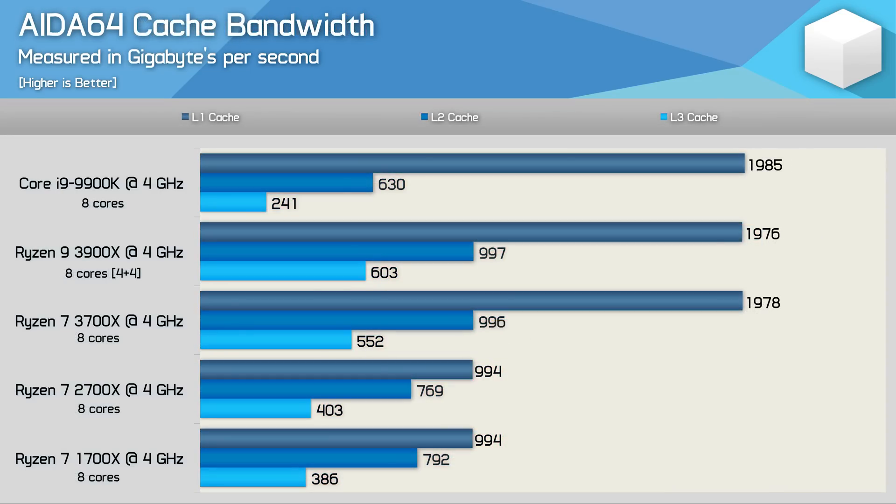Moving on to cache bandwidth, here we see the 3700X and 3900X are virtually identical, and both offer substantial gains for L1, L2, and L3 bandwidth over the second-gen Ryzen 2700X. Here we see L3 cache bandwidth has been increased anywhere from around 40% to 50% with the third-gen Ryzen parts. We also see a 30% improvement in L2 bandwidth, and an almost 100% increase in L1 bandwidth. That's an incredible performance uplift, and it certainly would go a long way in explaining why we saw a 100% performance gain in applications such as WinRAR.